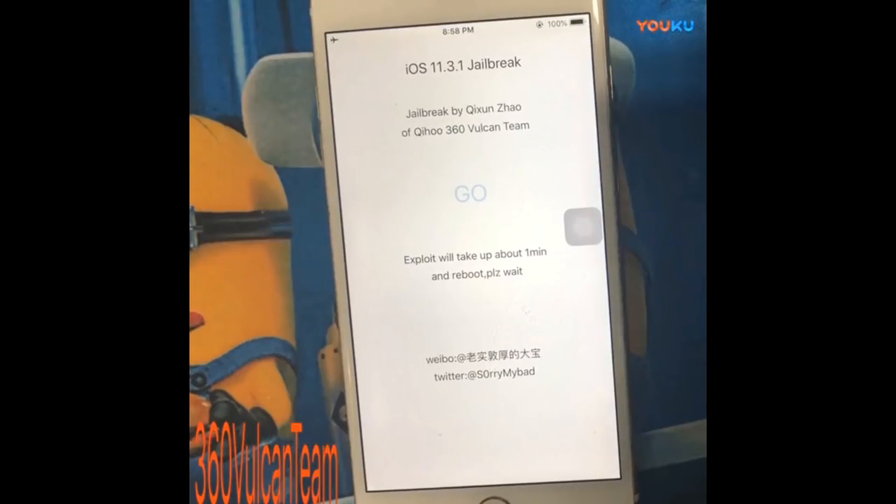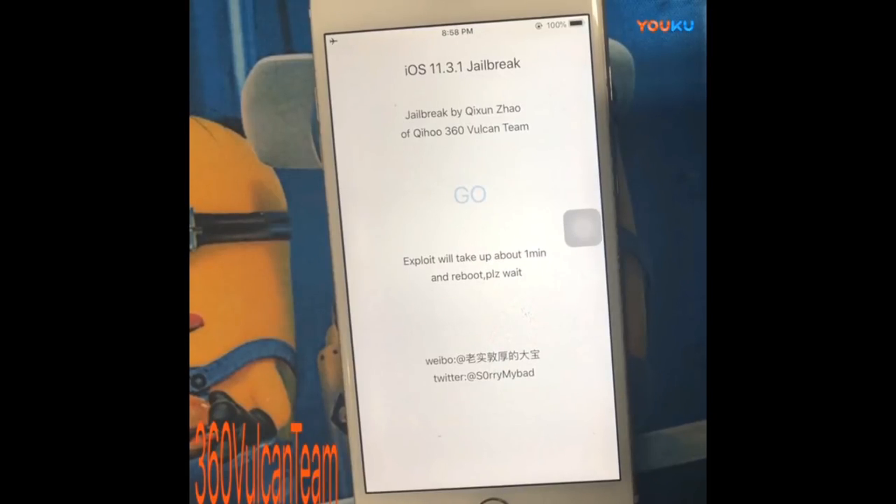Even in the terminal app, when they show the terminal app, you can see there are different warnings. I don't know why they would go ahead and add warnings for themselves on the terminal app. So this really leads me to believe that there could be a possibility that we could see this iOS 11.3.1 jailbreak released to the public.